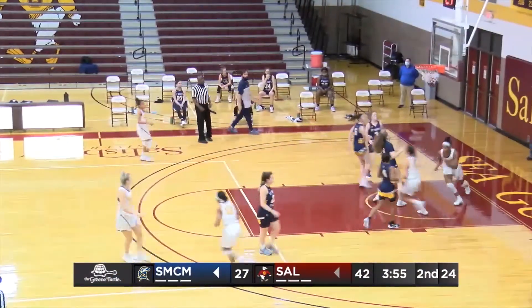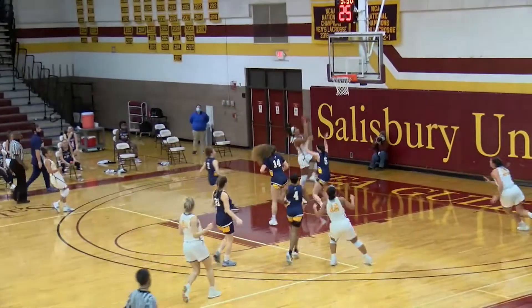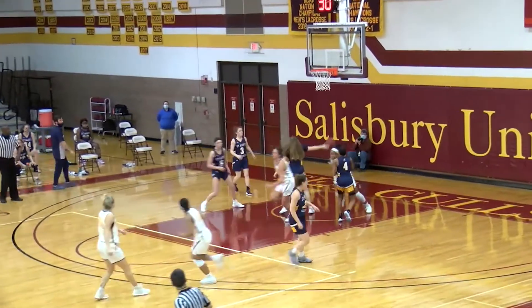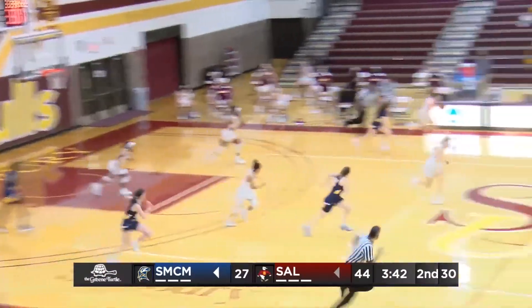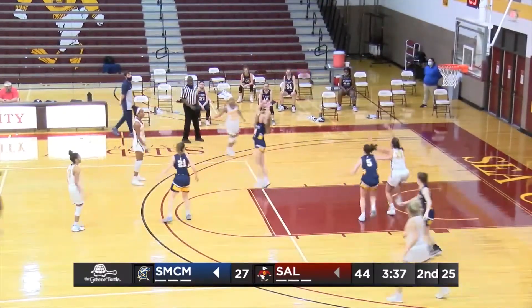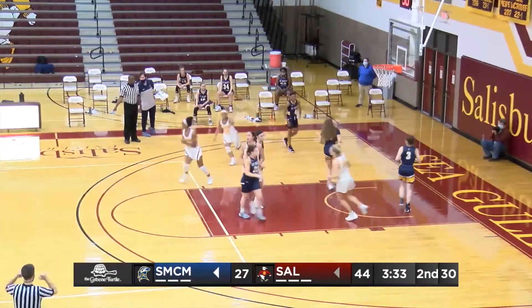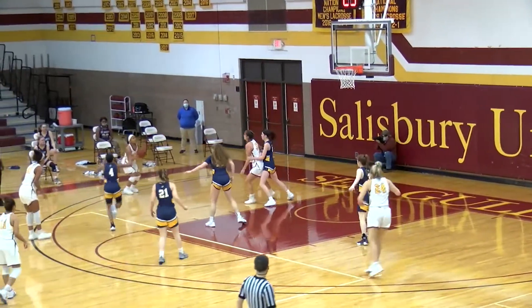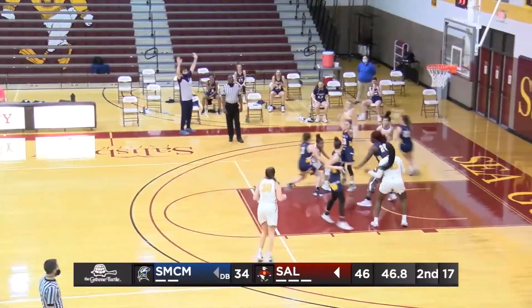Onyquary with the great vision — always has her eyes up when dribbling, finding a cutting Outlowski. Looking like one of the better duos in Division III. Has another steal for Salisbury. Dildger comes away with that one as she will get the ball down at the block, and she will find Onyquary again, wide open. Finds Wolbon. Wolbon will take it in.